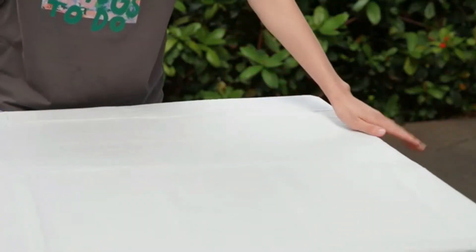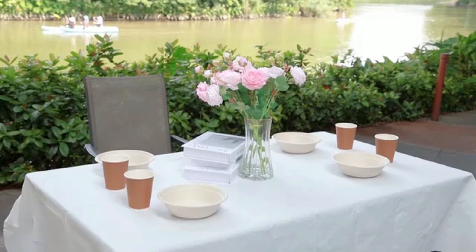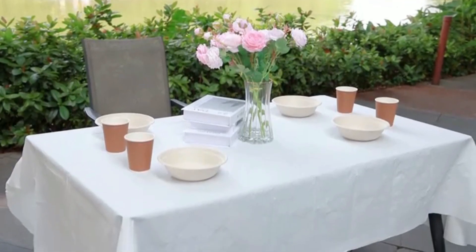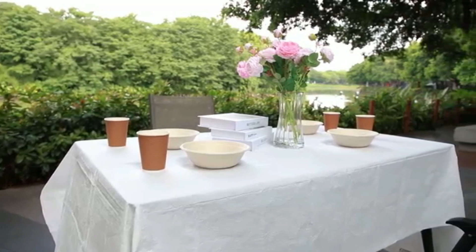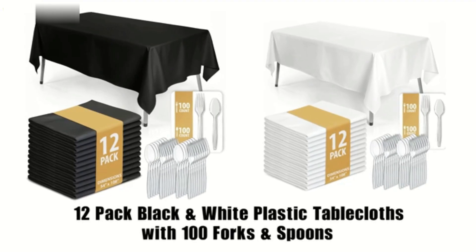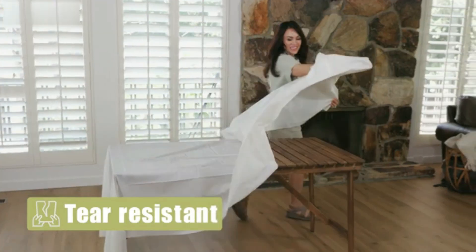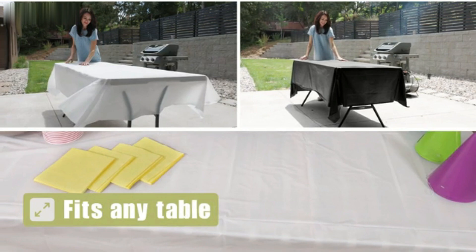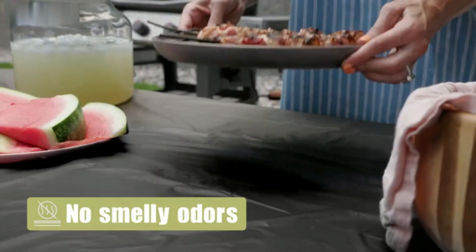Tablecloth. The Pure Egg Plastic Tablecloth presents a practical solution for various occasions, blending functionality with a clean aesthetic. With dimensions of 108 inches in length and 54 inches in width, this rectangular tablecloth is designed to accommodate standard dining tables comfortably, making it ideal for both everyday meals and special gatherings. Crafted from durable plastic, the material offers excellent resistance to spills and stains, ensuring hassle-free maintenance — particularly advantageous for family gatherings, outdoor events, or parties where messes are inevitable.